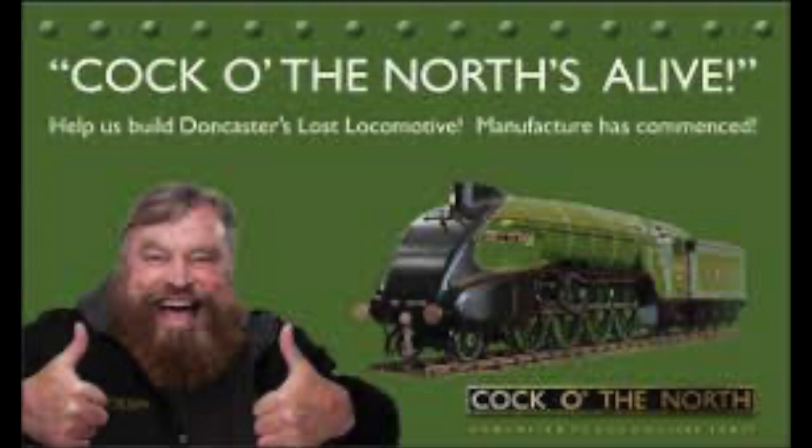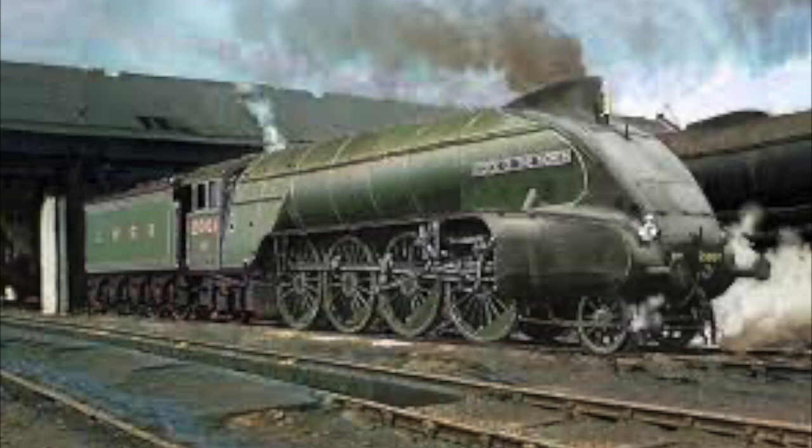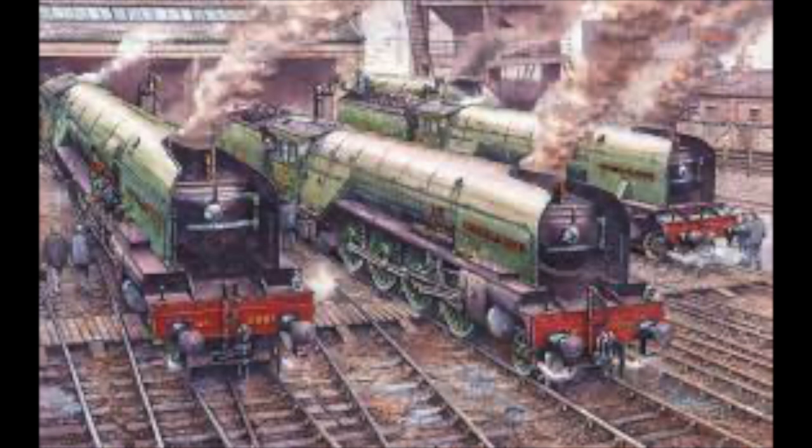Hot on the heels of the A1 Trust is the P2 Locomotive Trust. Unlike the A1 Trust, who is making a new engine entirely, the P2 Trust is hoping to recreate 2001 Cock of the North in its A4 1938 rebuilt state. The frames for the engine are currently being constructed and will be on tracks in a few years' time. I've put both Trusts' websites below and I hope you consider helping to support their efforts to bring these engines to a new generation. Gresley's greatest and most powerful locomotives should never be forgotten — the powerful and almost forgotten workhorses of the Highlands.